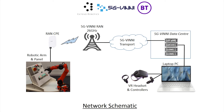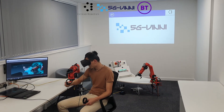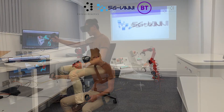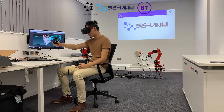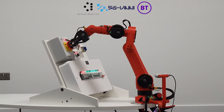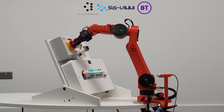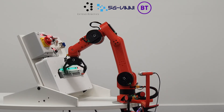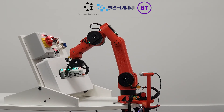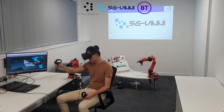It is the use of these controllers that bring about movement of the robotic arm. Images of the controllers and the arm can be seen in the VR headset, video from which can be seen simultaneously on the laptop PC screen. In order to have intricate control of the robotic arm, the arm, the controllers and the VR images need to be in tight synchronization. The 5G VINI network provides a low latency path, typically less than 10 milliseconds through the network, ensuring that the robotic arm moves in the same moment that the controller initiates the move.